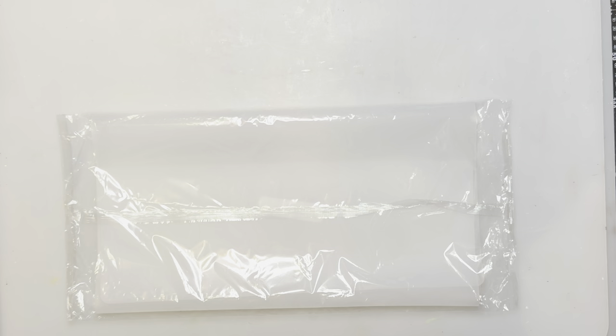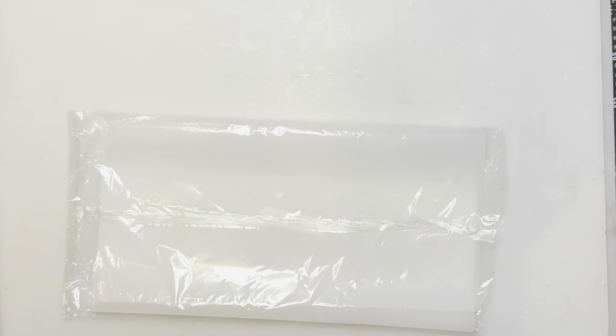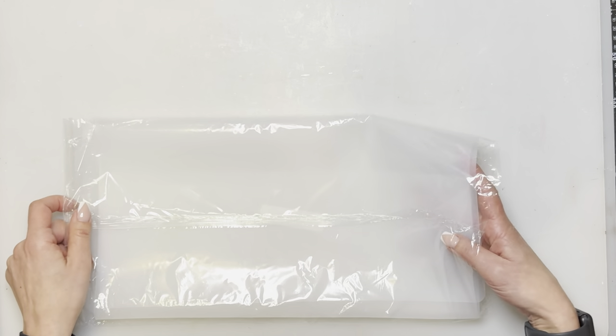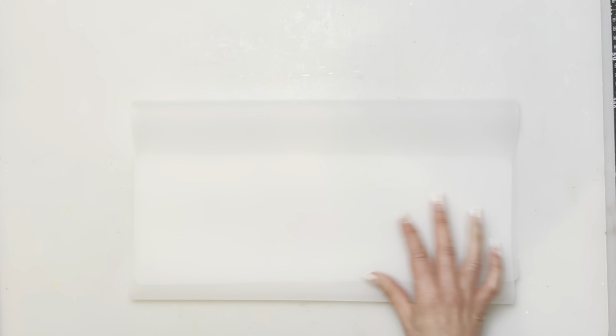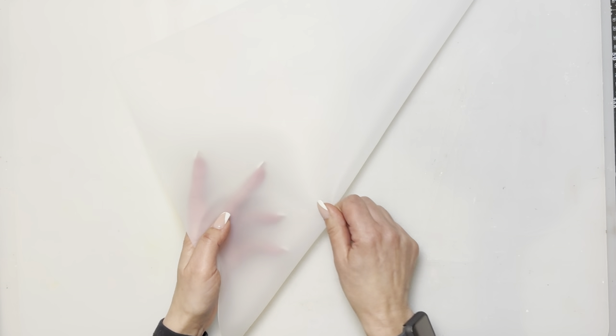Someone suggested a while ago, when people always ask about the mat I use for crafts, that I try a silicone one. When I was looking for products for this video I did see a large silicone mat — 23 by 15 inches for $6.49. I wanted to give it a try, so I ordered one. I just put it down on my desk and I'm going to start working on it to see how well it works. It feels pretty good so far.